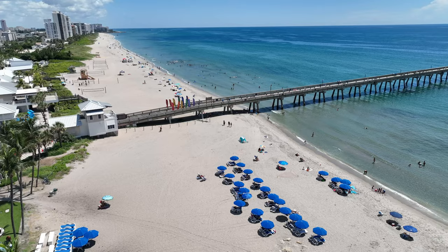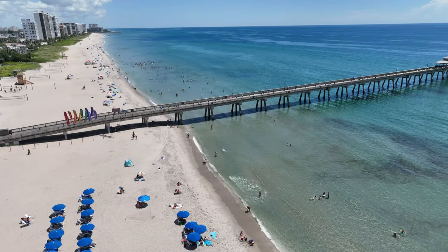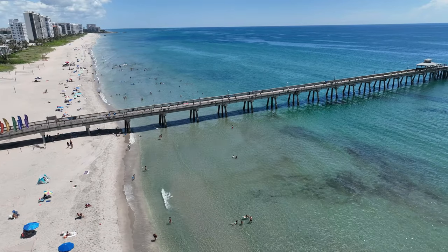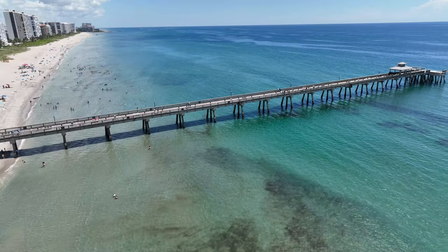The original Deerfield Beach Pier was constructed in the early 20th century, around the 1920s. It served as a simple wooden structure extending into the Atlantic Ocean, providing a means for fishermen and beachgoers to access the water.